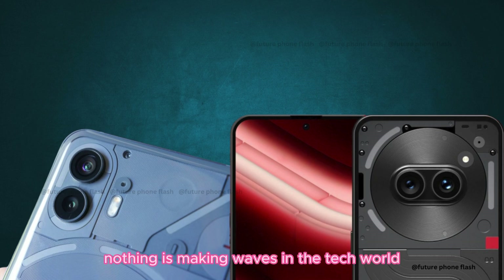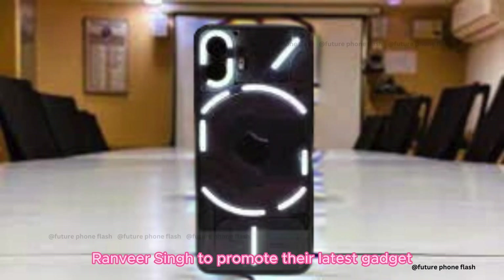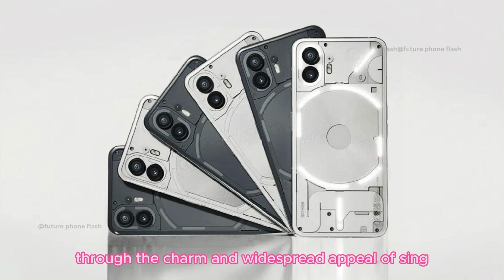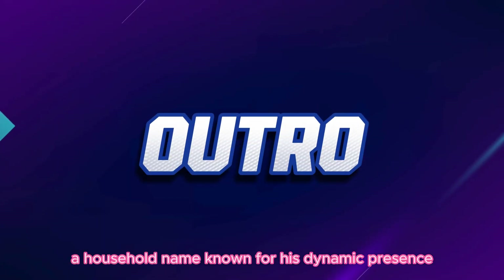Nothing is making waves in the tech world by teaming up with Bollywood superstar Ranveer Singh to promote their latest gadget, the Phone 2A, set to launch on March 5th. This collaboration marks a strategic move by Nothing to connect more deeply with smartphone users through the charm and widespread appeal of Singh, a household name known for his dynamic presence.